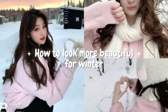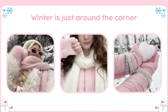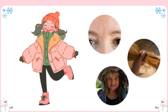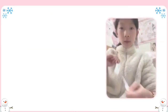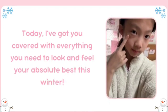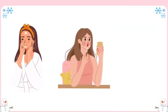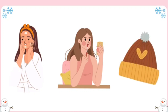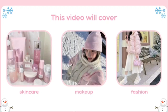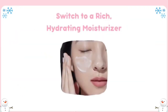How to look more beautiful for winter. Hi, welcome back to my channel. Winter is just around the corner, and while we love the cozy vibes, it can be a tough season for our skin, hair, and style. Today I've got you covered with everything you need to look and feel your absolute best this winter. This video will cover skin care, makeup, and fashion.